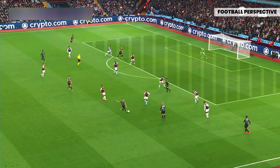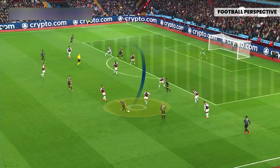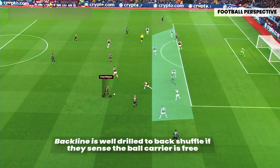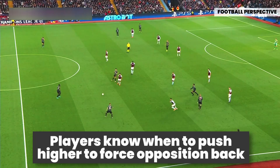The space behind the block can be exploited by half-space crosses, but the constant pressure on the ball carrier reduces the occurrence of such passes. Also, the back lane is well drilled to back-shuffle if they sense the ball carrier has some time on the ball to pick a forward pass. The players knew when to push higher to force the opposition back — they didn't just stay deep in the block, but instead disturbed Bayern's possession play by making sudden movements to force the ball carrier to play back.